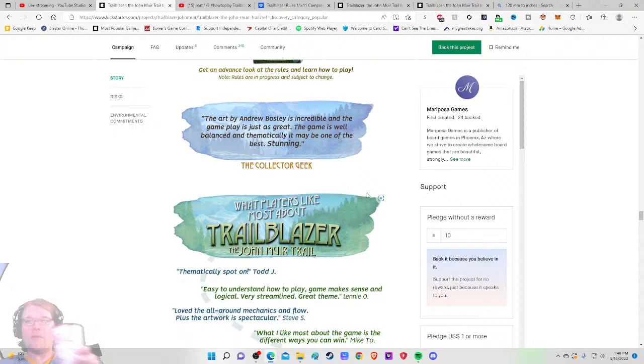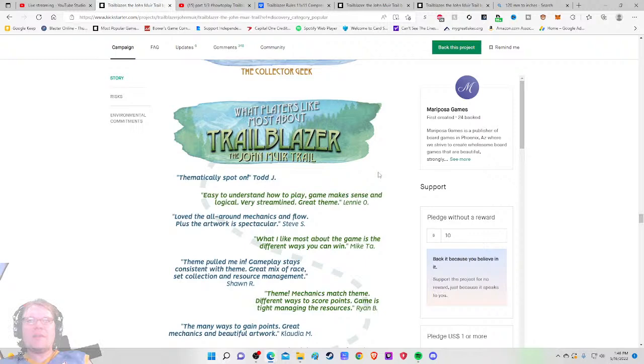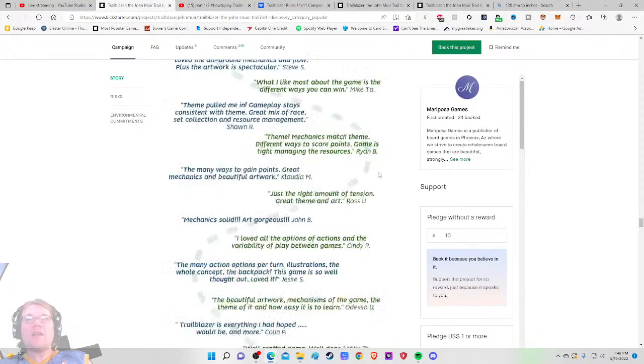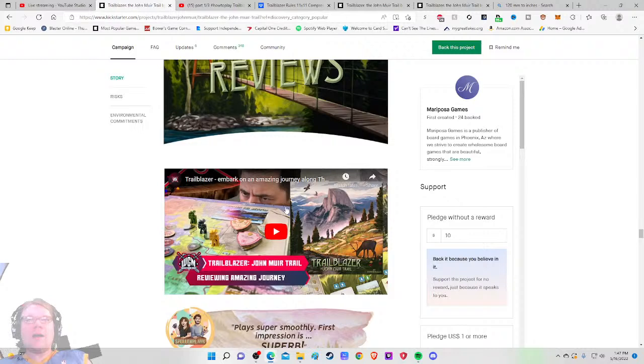The artwork by Andrew Bosley is incredible and the gameplay is just as great — thematically spot on, easy to understand, streamlined. Lots of quotes here. One reviewer noted 'great mix of race, set collection, and resource management' — that quote is better than half the others. Another said 'theme and mechanics match, different ways to score points, resource management is tight' — this makes me feel better about it.